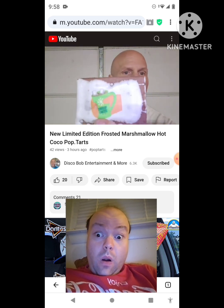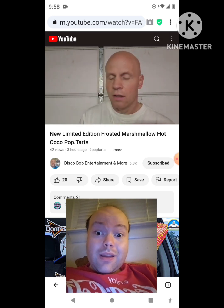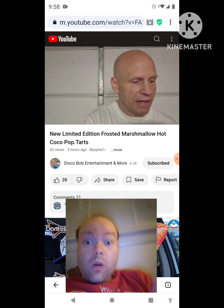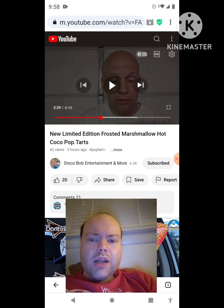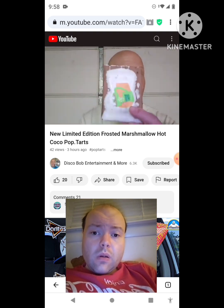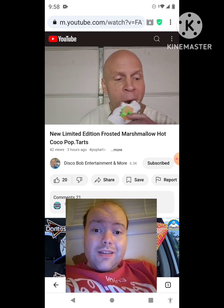Really cool looking. We're going to give one of these a try. On the outside they're kind of brown — these are really neat looking.